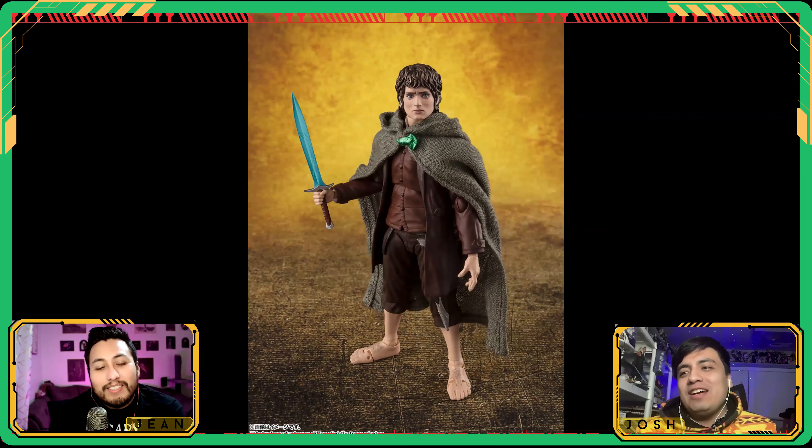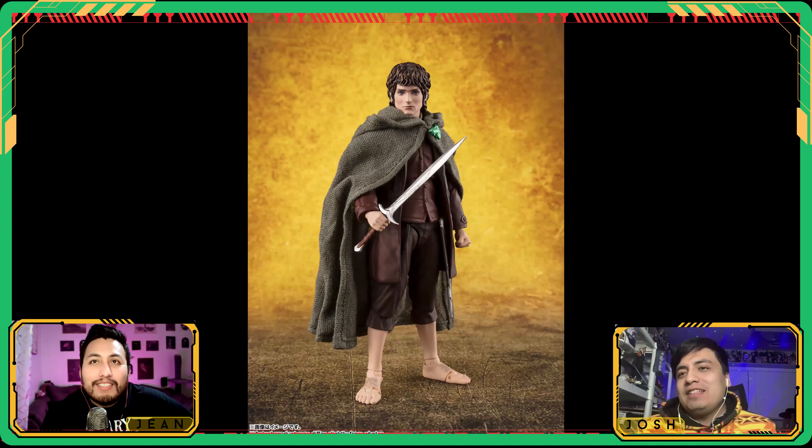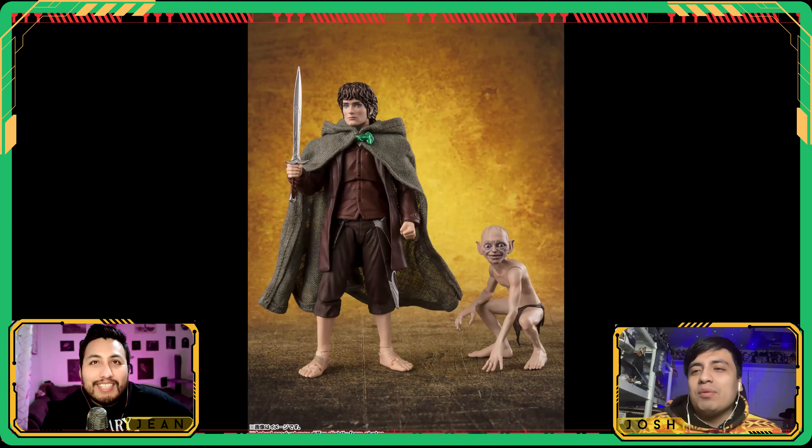It looked like I see Frodo, I see Elijah — but then certain stuff I'm like, this is like a handsome Squidward Elijah. Like what?